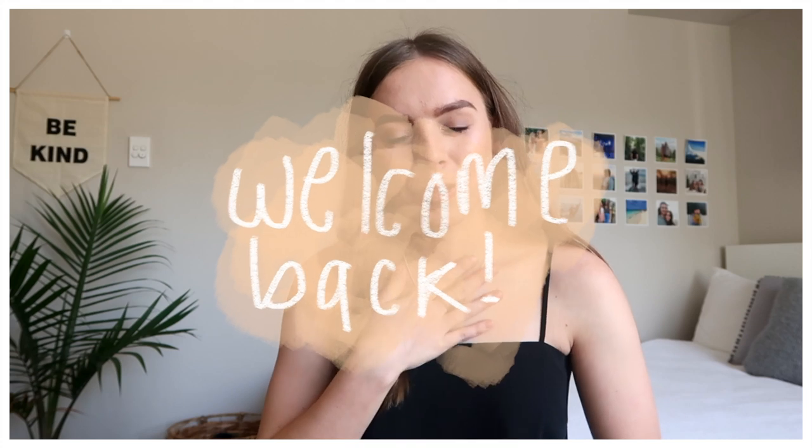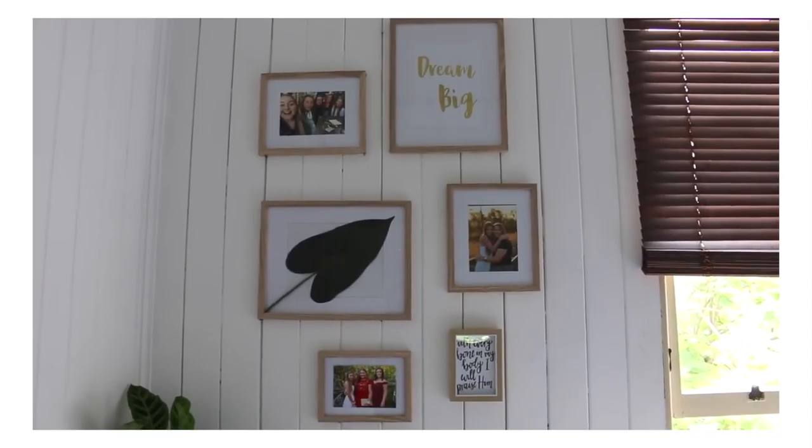Hey guys, welcome back to my channel. My name is Rachel and today I'm going to give you guys a bedroom tour, which is so exciting. I haven't done one in this house before. If you guys don't know, I live in a share house with three of my best friends, which is so fun. If you want to see my bedroom when I was living at my parents' house — which was fully completely decorated a hundred percent how I wanted it — I'll link that down below.